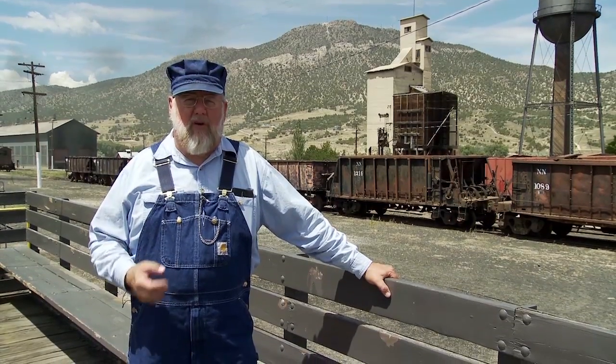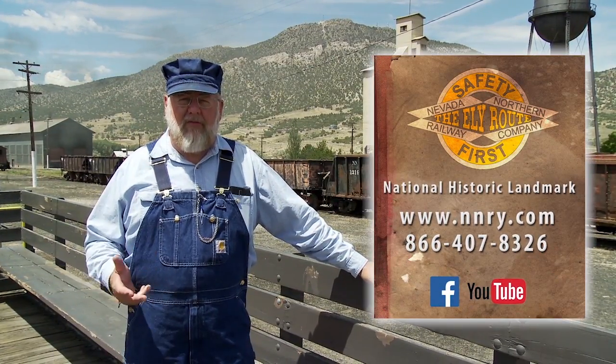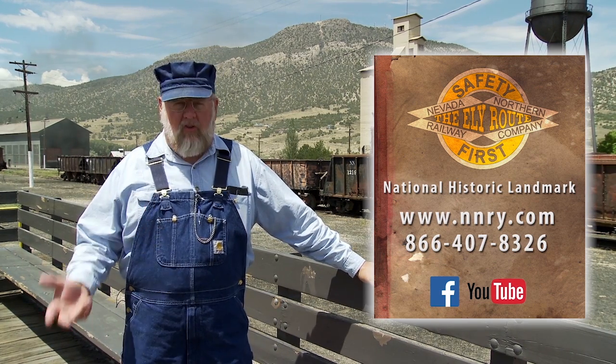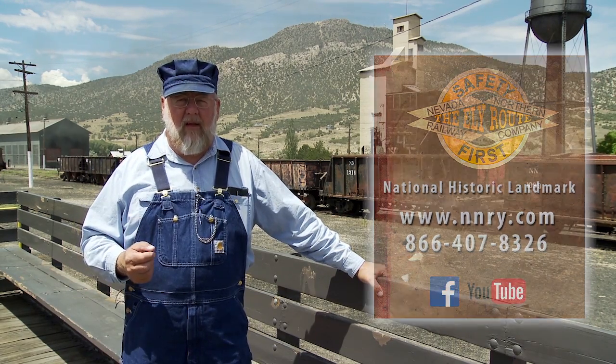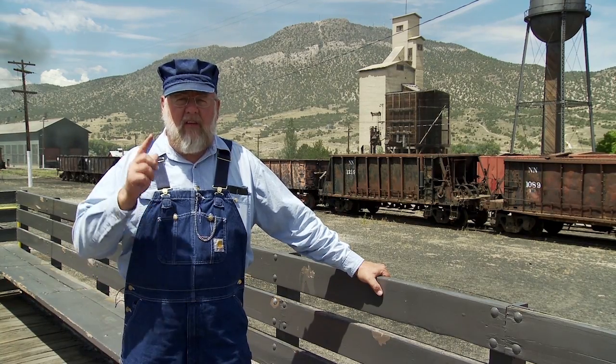I hope you enjoyed this episode of Railway Fun Facts and Trivia. Check our website often as we update additional episodes and our train schedule and other events happening here at the Nevada Northern Railway National Historic Landmark in Ely, Nevada. This is Mark Bassett saying, I'll see you down the tracks. Thanks.